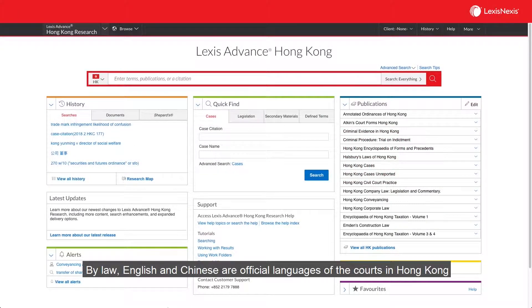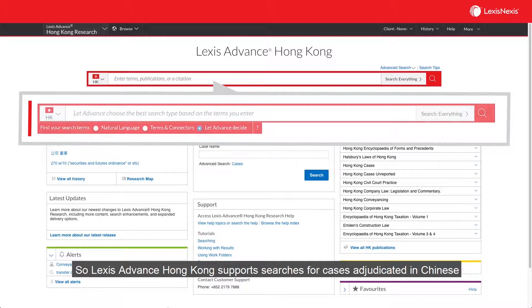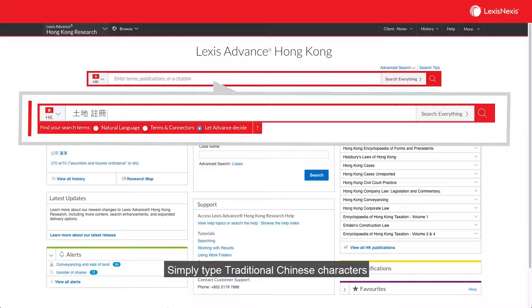By law, English and Chinese are official languages of the courts in Hong Kong. So Lex's Advance Hong Kong supports searches for cases adjudicated in Chinese. Simply type traditional Chinese characters into the red search box to find them.